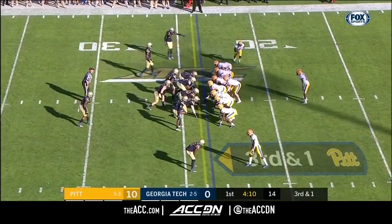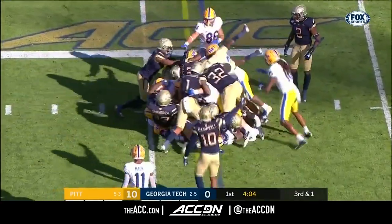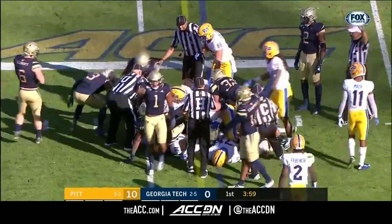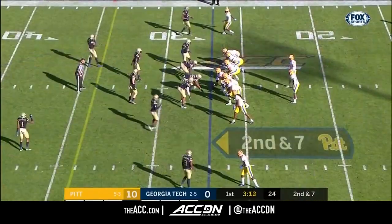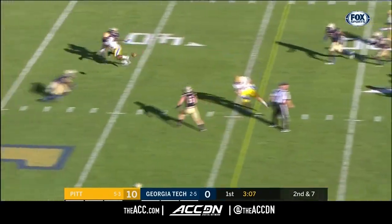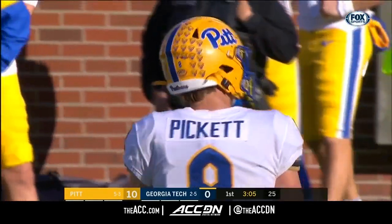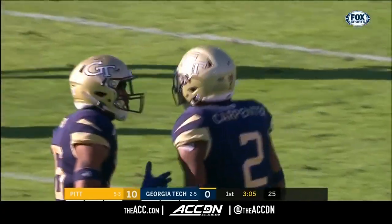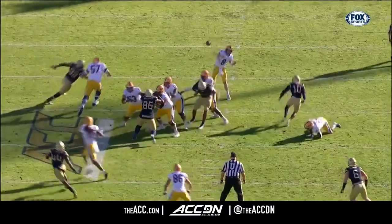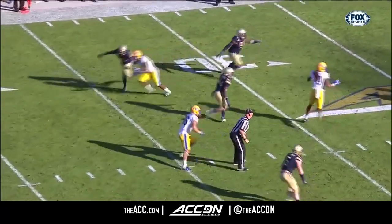Third and short. Second effort needed to get to about the 24 and a half, running right through it. He had 16 tackles against North Carolina a couple weeks ago. Pickett over the middle — intercepted again. Tariq Carpenter picks it off for Georgia Tech. Tom mentioned the drops earlier, and Nakia Griffin-Stewart, the graduate transfer from Rutgers, has been guilty as much as anybody.